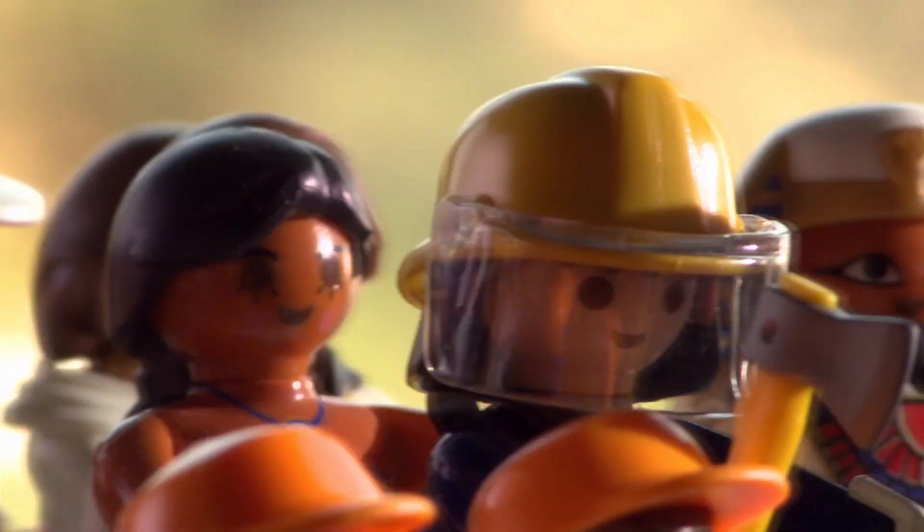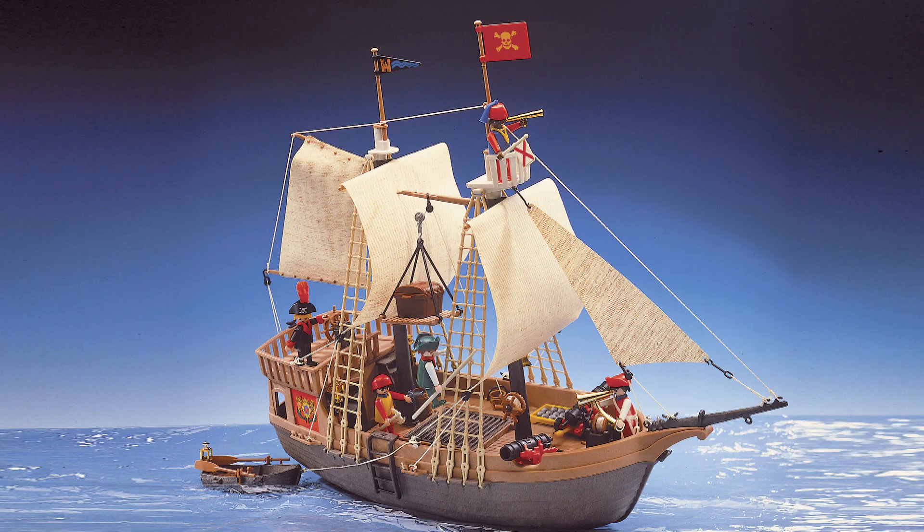It is irresistible, the happy little face of Playmobil. Simple, colourful and made for little hands. Playmobil, based in Germany, populates the playrooms of the world.